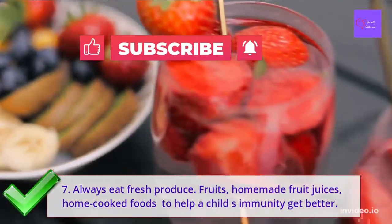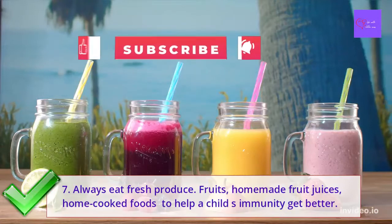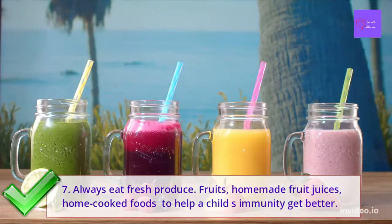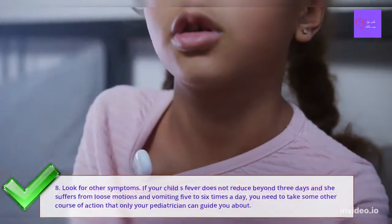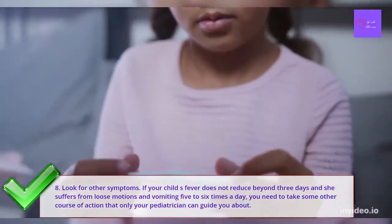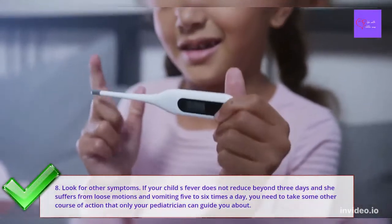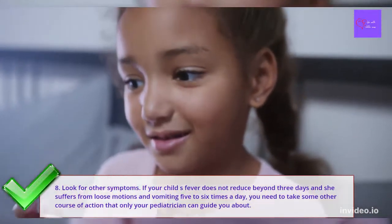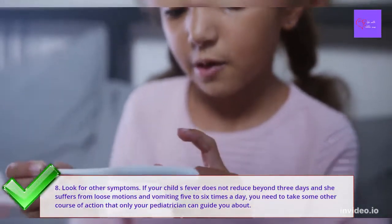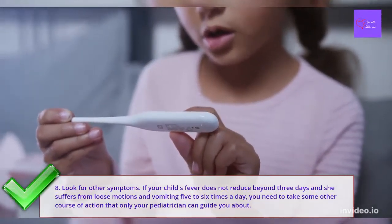Number 7: Always eat fresh fruits and vegetables. Fruits, homemade fruit juices, and home-cooked foods are the best option to help a child's immunity get better. Number 8: Look for other symptoms. If your child's fever does not reduce beyond 3 days and she suffers from loose motion and vomiting 5 to 6 times a day, you probably need to take some other course of action that only a pediatrician can guide you about. A blood test or a urine test in such a case becomes necessary.